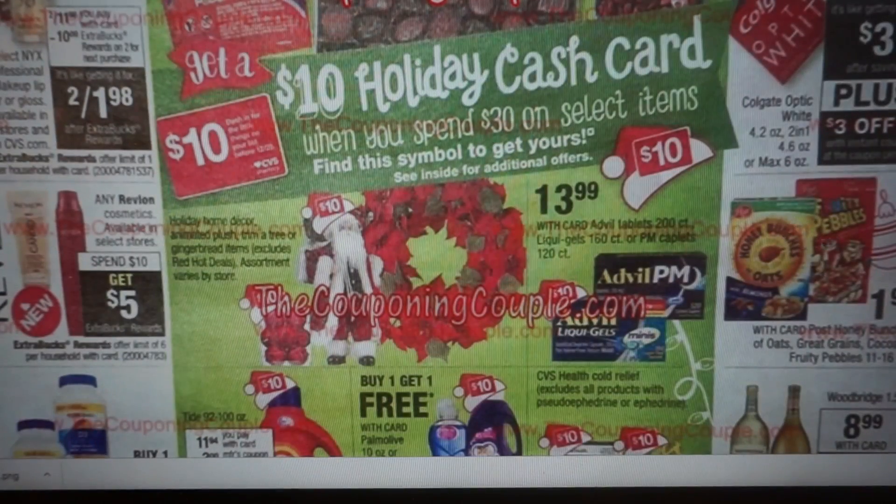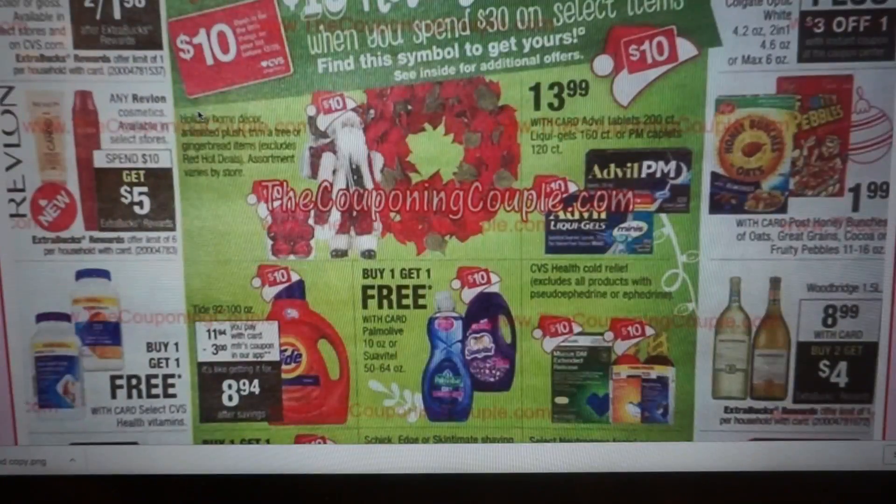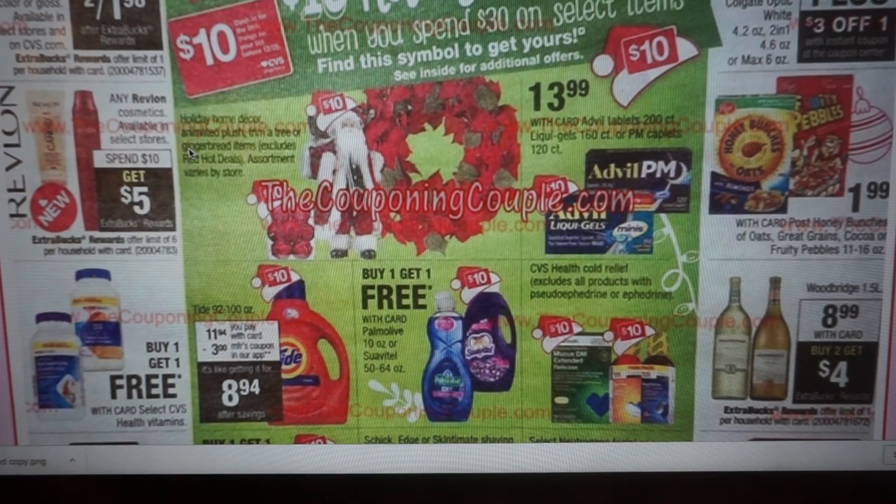We have cereal here for $1.99. I believe we still have that Great Grains coupon for 50 cents — if it's still available, I will link it in the description box. $1.49 for Great Grains cereal is a great deal. Any Revlon cosmetics, spend $10 get a $5 extra buck — automatically 50% savings. Limit of six, and I believe Almay is included, but we'll find that further in the ad.